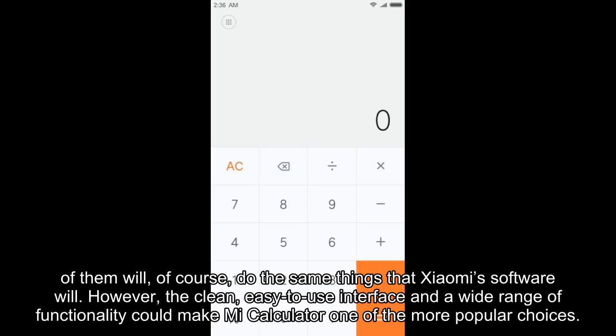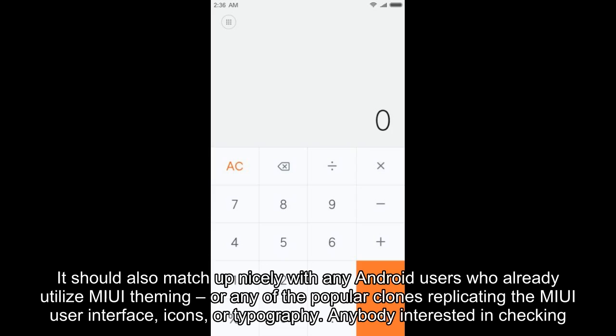There are already a huge number of calculator apps to choose from on the Play Store, and many of them will, of course, do the same things that Xiaomi's software will. However, the clean, easy-to-use interface and a wide range of functionality could make Mi Calculator one of the more popular choices.